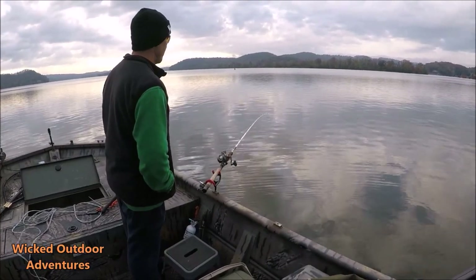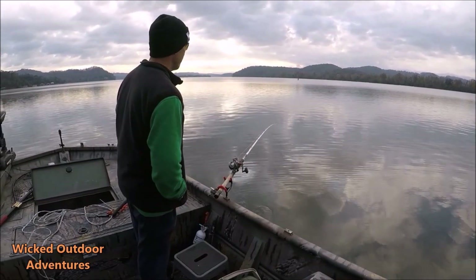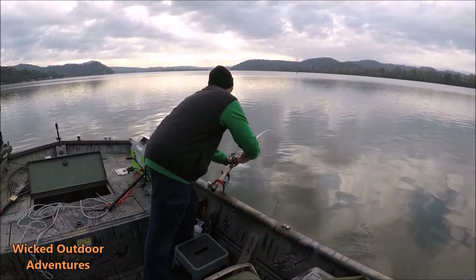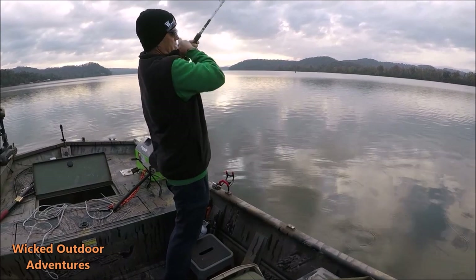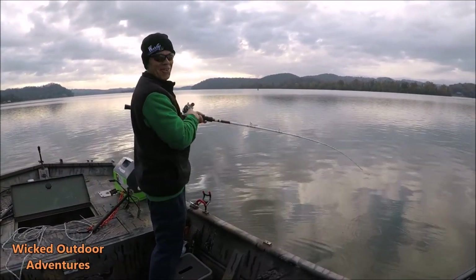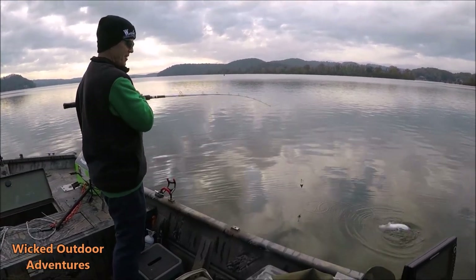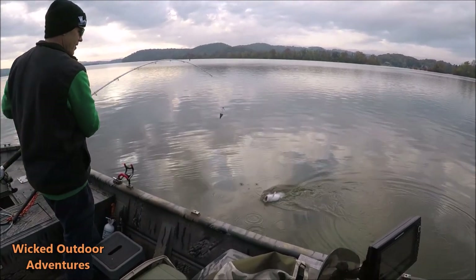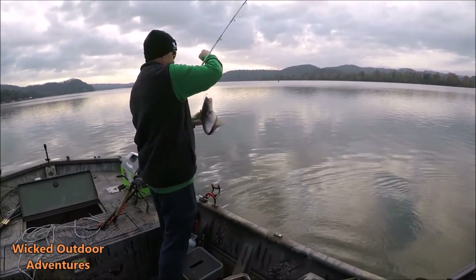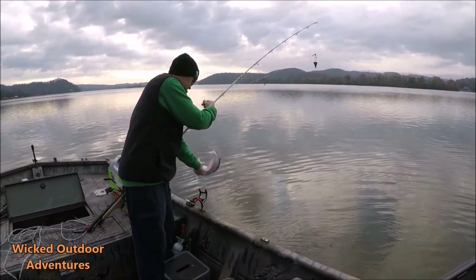We just put our lines down here and we got one pecking on it right here — a little blue. We're marking some good fish in here. Go ahead and reel down on him — yeah, there we go, we got one on already. He is really little though. Yeah, little blue right here. Yeah, they're feeding. We're going to throw him back in — would have been a great eater-size cat.